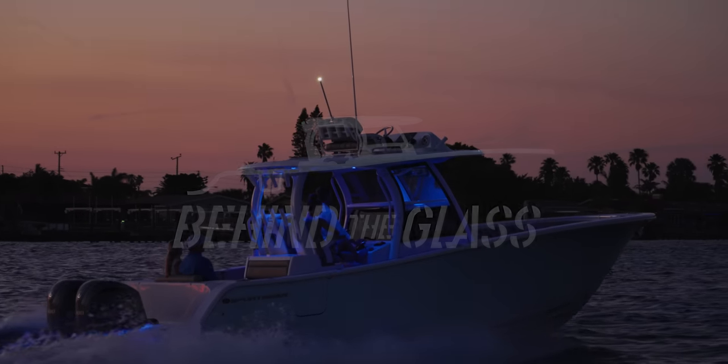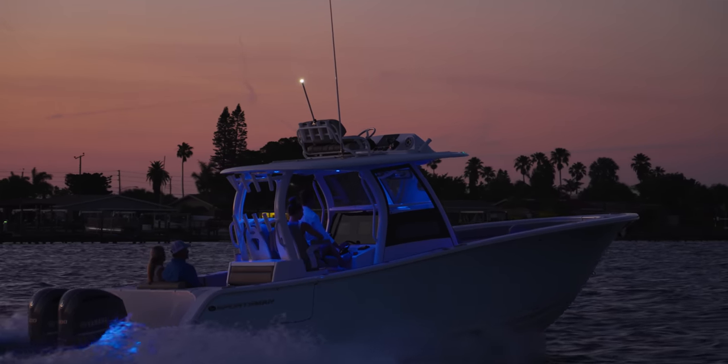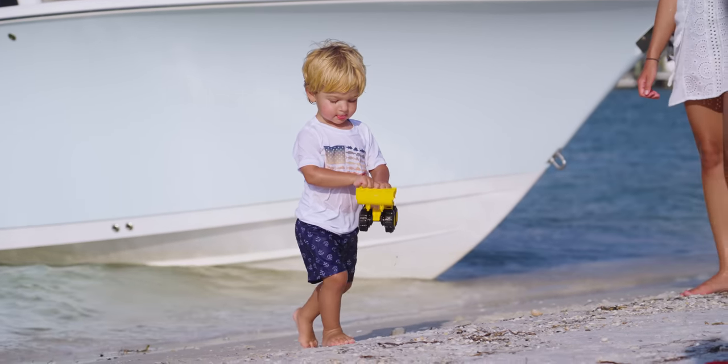Our company was founded to be a different kind of boat company — never about imitating or replicating. Sportsman Boats was forged to be an innovative, forward-thinking and technologically advanced boat builder.